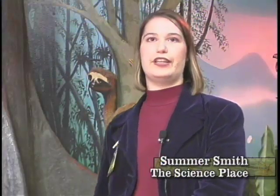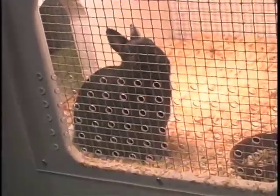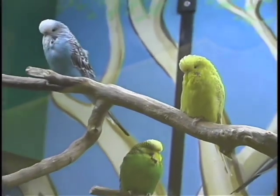Imagine Nature is an area downstairs at the Science Place in our Kids Place area. And it has, as you can see, a lot of kind of nature-themed decor. We've got bees, we have bunnies, and we have a budgie cage with little birds that are shown live on our website through a webcam. So Imagine Nature is one of our favorite spots.